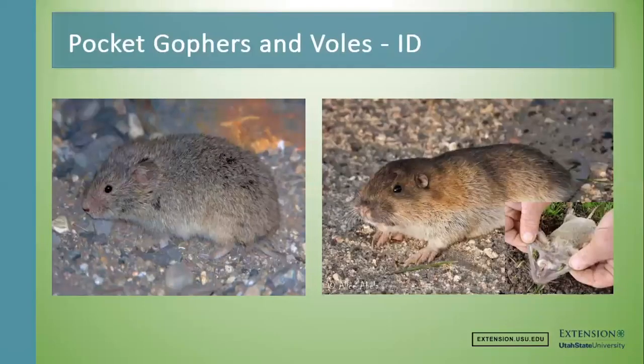I always like to start with a little bit of identification for voles and gophers, mostly because there's a lot of confusion about what these animals are. With common names and people coming in from different states, people call these animals different things. Sometimes I hear that they have gophers in the yard but it's actually a mouse, or there are voles in the yard and it's actually a gopher. So I always start with ID.